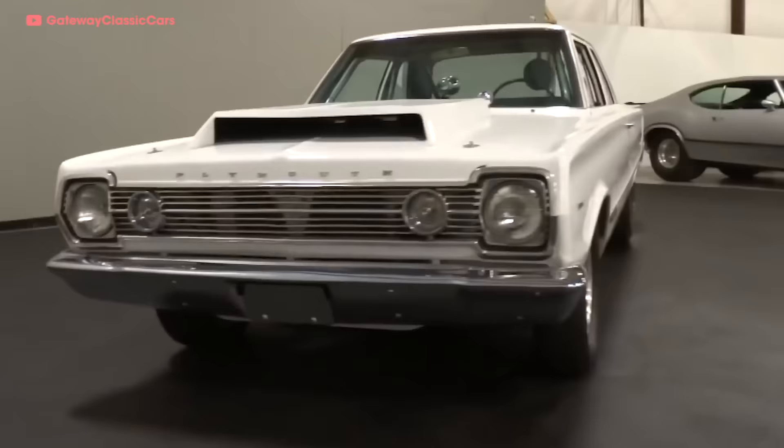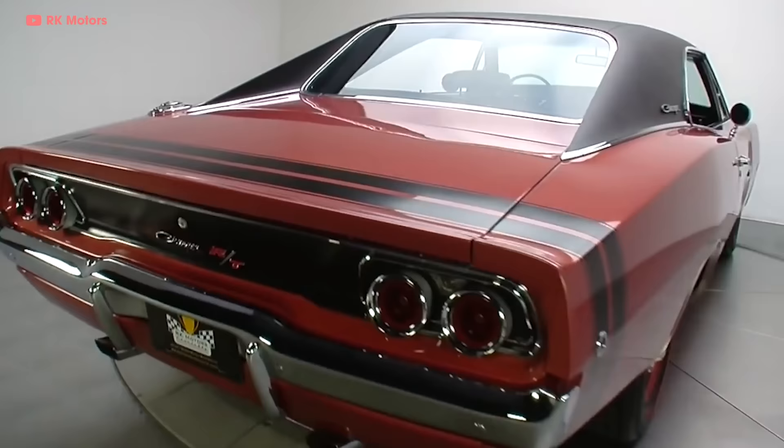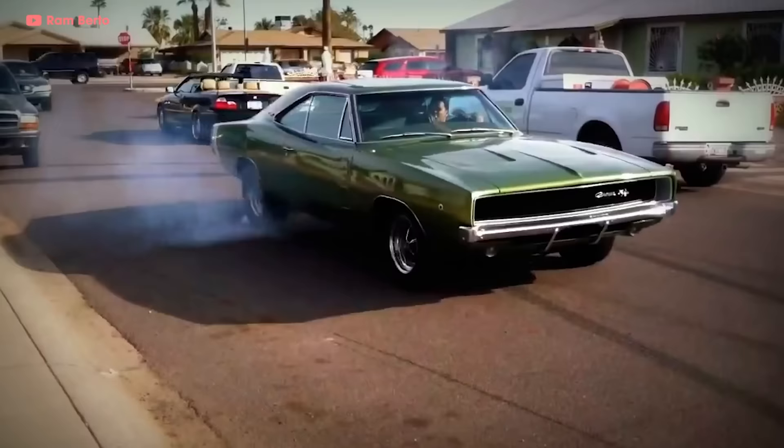For 1966, the Street Hemi was available in Dodge and Plymouth B-body cars like the Coronet, Belvedere, Satellite, and the Charger — if you could afford it. The Hemi was an $1,105 option, equivalent to almost $9,000 in today's money. When a majority of their cars were restyled in 1968, including the beautiful new Coke-bottle Charger, customers' interest in the Hemi was greatly renewed.